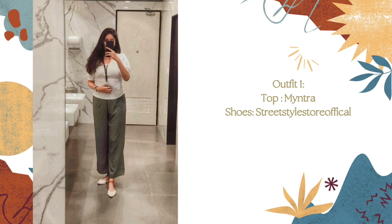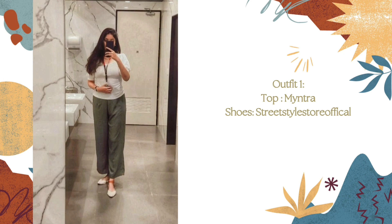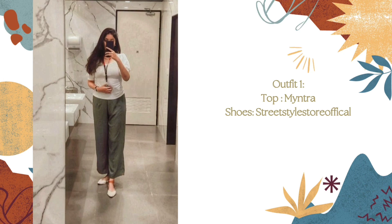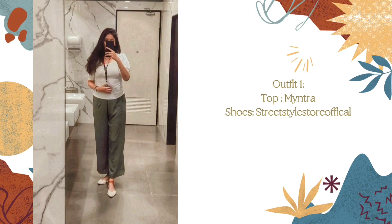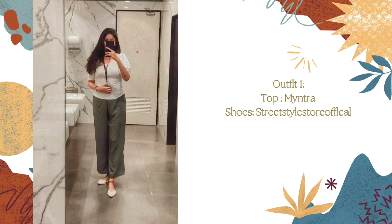If you notice, I am following the sandwich dressing rule here. Basically, what this rule means is that I'm matching the shade of my shoes with my top, and that gives you a polished look.